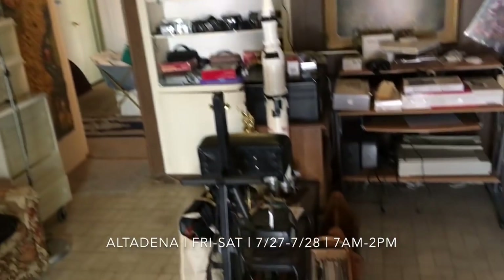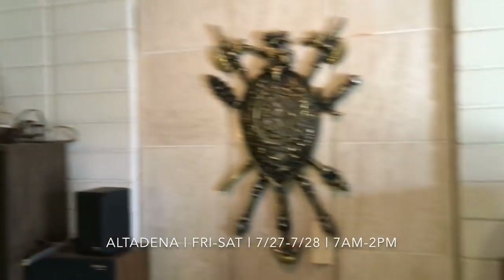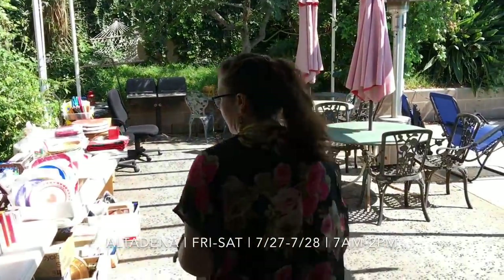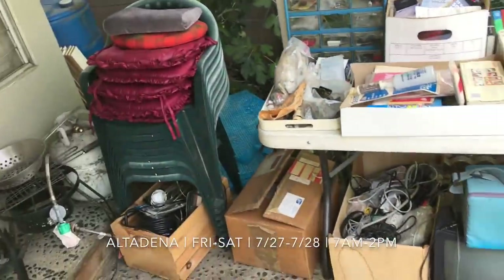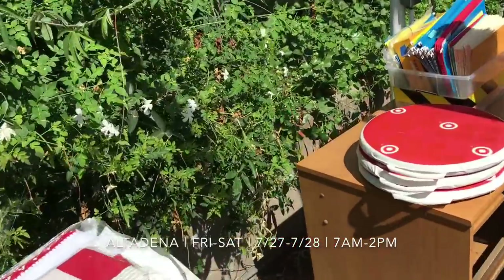Some lovely artwork in this room as well. Let's go outside — ooh, it's warm. We have tons of books, some housewares. Oh, a little butterfly — you want to be featured in a video? Oh my gosh, she's so pretty.